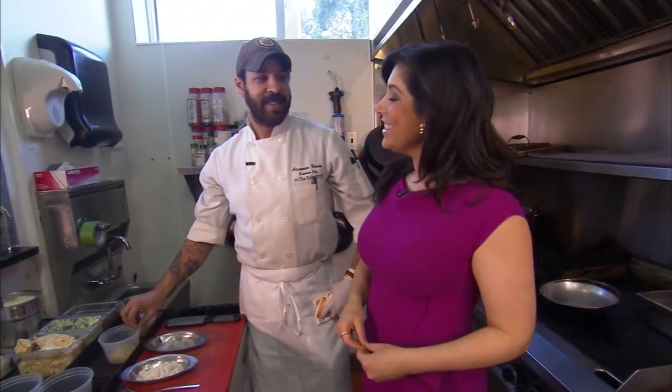In this week's Six Minute Meal and a Deal, Alisha Vitarelli heads to At The Table BYOB in Wayne for some fettuccine carbonara. You're telling me we can do this in six minutes or less? Six minutes. Pasta.